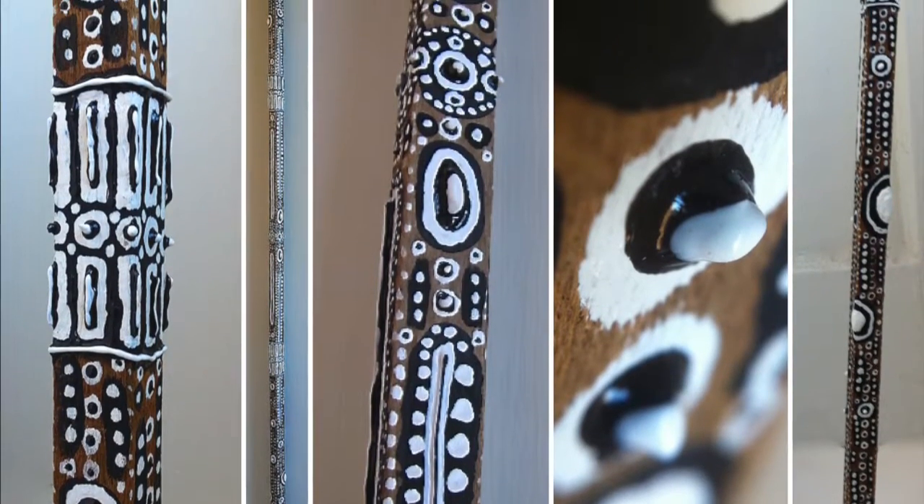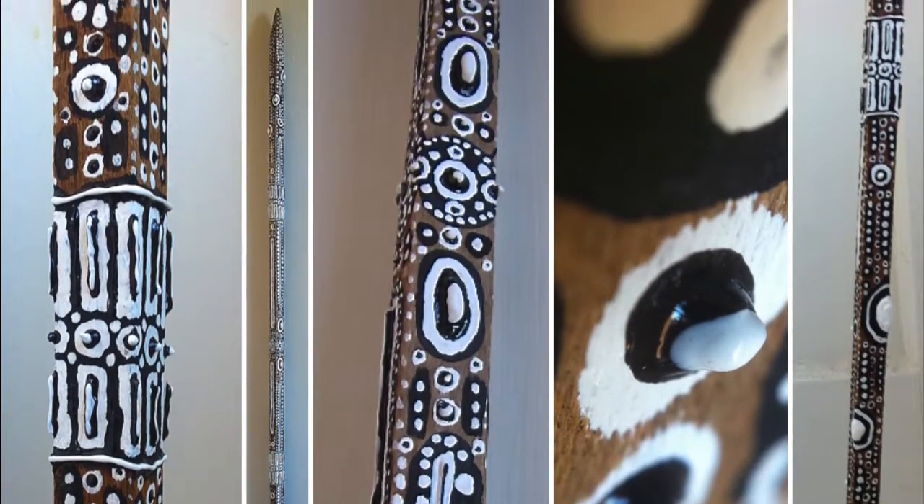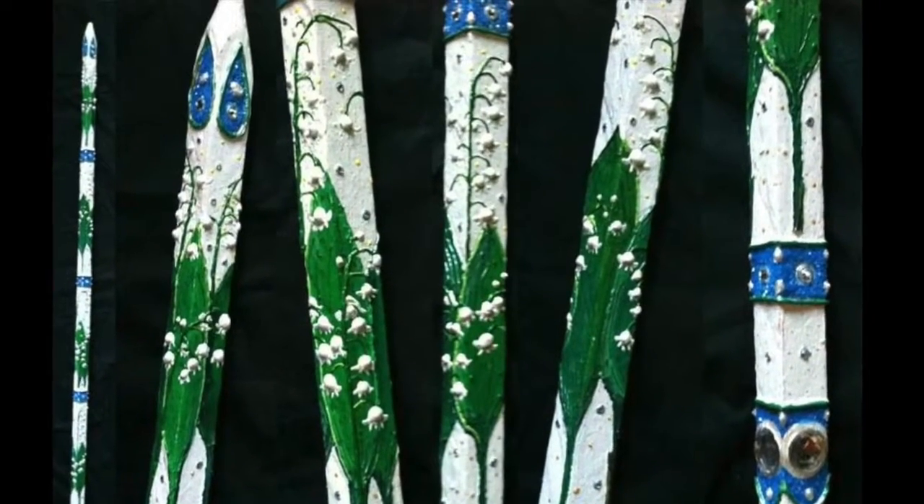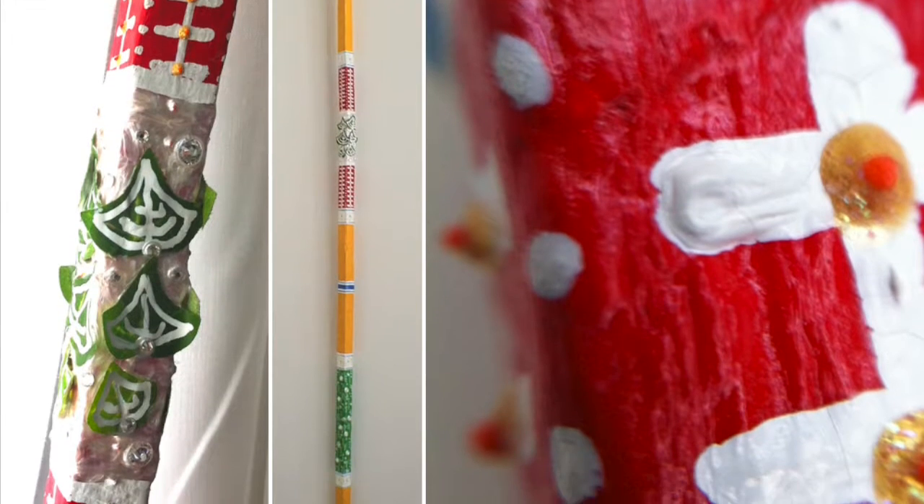Here are a few examples of painted tobacco sticks. They are so slender that when I photograph them, I photograph each several times, with close-ups and in full.